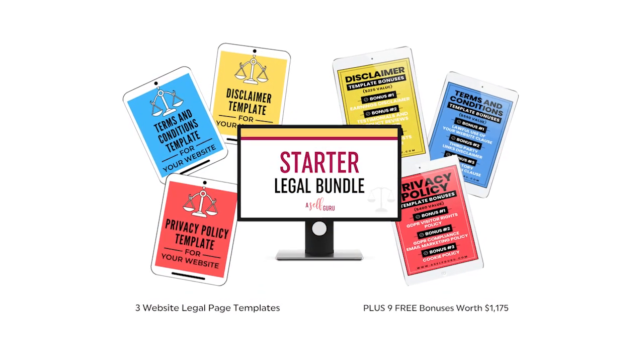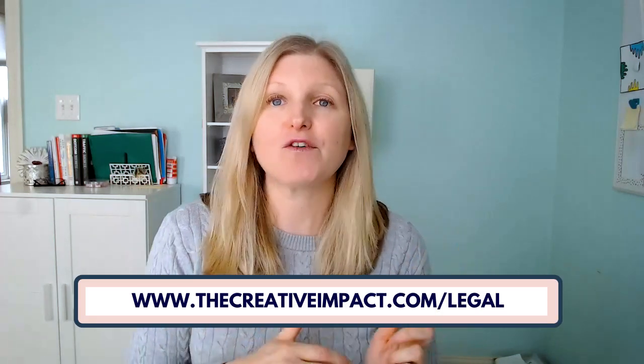Option number two, you can purchase legal templates written by a lawyer for your website. This is the perfect option for those who want to make sure their website is legal without spending a ton of money or using free templates found on the internet that don't typically cover the specifics you need. This is the legal template bundle I purchased for my website, and I recommend it to every single student and client I work with. I'll put the link on the screen and in the show notes below. Amira, the woman who created these templates, is an actual lawyer who has helped over 10,000 bloggers and online entrepreneurs. They are very comprehensive and super affordable.